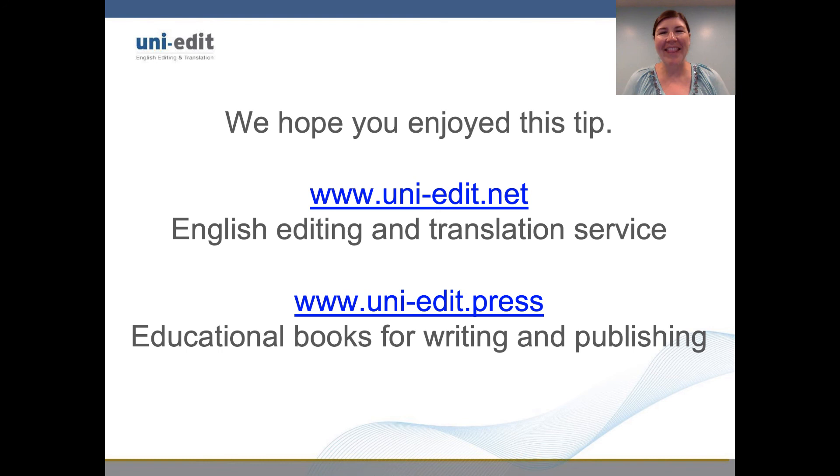Once again, this is Emily from UniEdit. Check out our website and have a wonderful day!